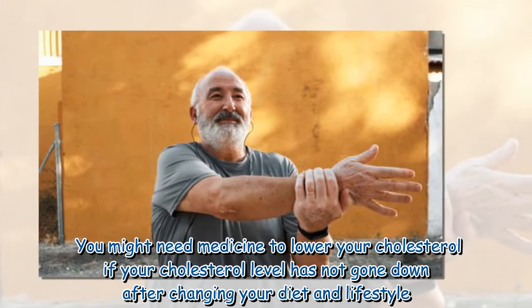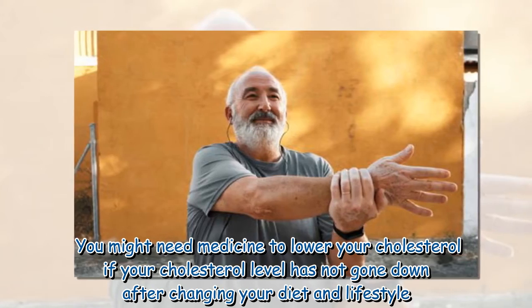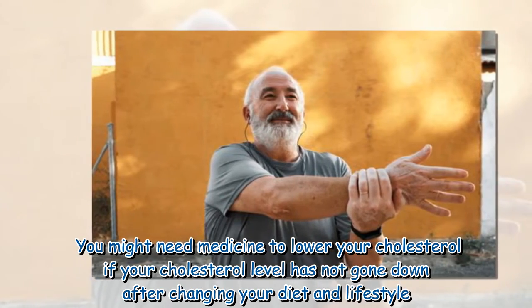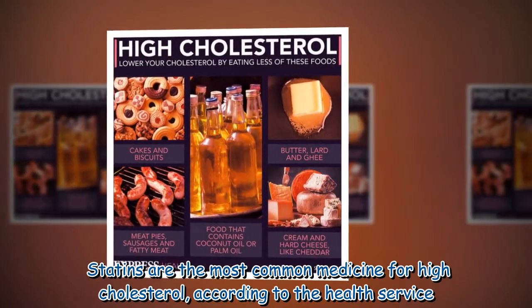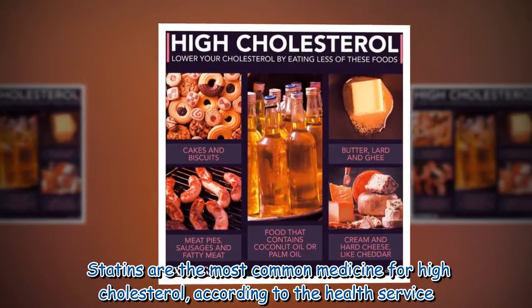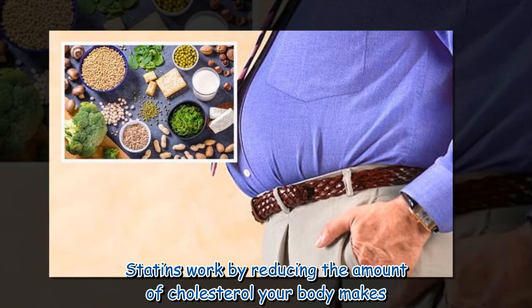You might need medicine to lower your cholesterol if your cholesterol level has not gone down after changing your diet and lifestyle. Statins are the most common medicine for high cholesterol, according to the health service. Statins work by reducing the amount of cholesterol your body makes.